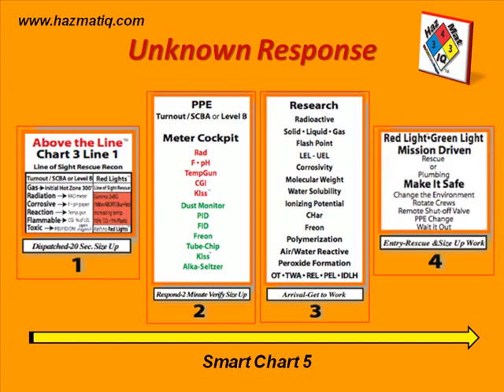Step 4 of the unknown algorithm is to make decisions based on what our mission is. If it is a rescue mission, intelligence gathering, or reconnaissance mission, that is one thing. Or it may be a plumbing mission — entry into the scene to stop leaks with the correct protective equipment on. This is all found on Smart Chart Number 5.